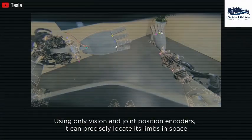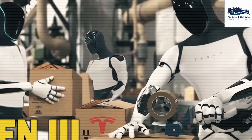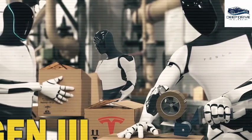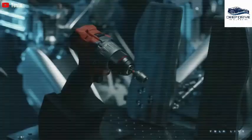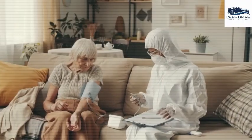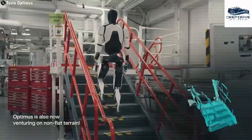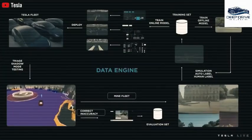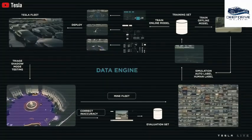Anticipated enhancements in Optimus's visual acuity and locomotion are expected to facilitate smoother navigation across challenging terrains. A significant hardware upgrade is projected to elevate Optimus's speed, with improvements also enabling it to perform competently in a variety of terrains.